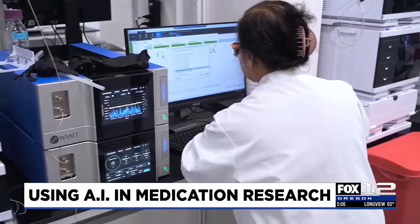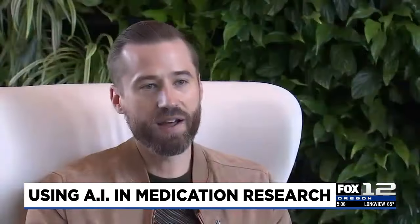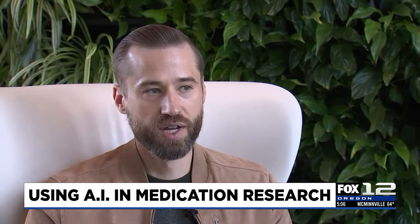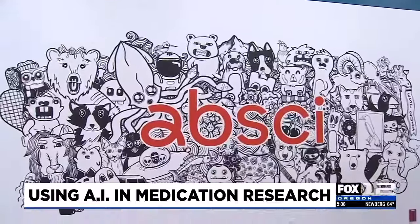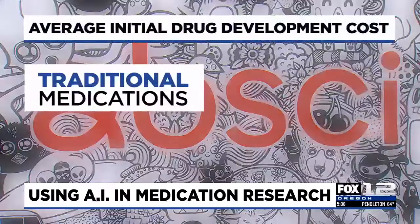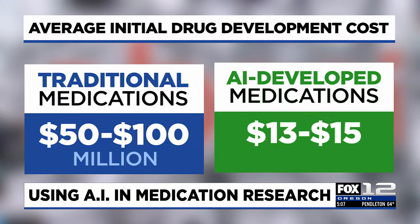This takes years off the guessing game of the normal development process. Normally it takes five and a half years to get a drug into clinical trials. Absci has shown with their lead drug for IBD — inflammatory bowel disease — that they can get a drug into clinical trials within 24 months. All that saved time lowers the cost of getting a drug to clinical trials from between 50 and 100 million dollars to between 13 and 15 million.